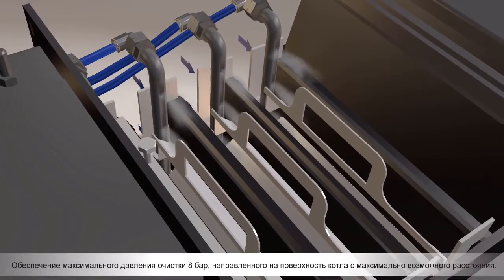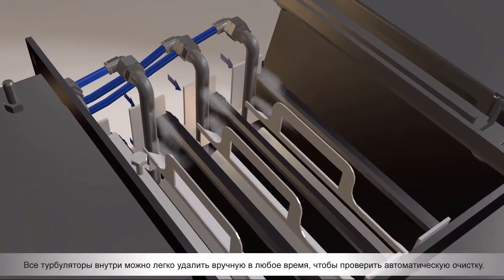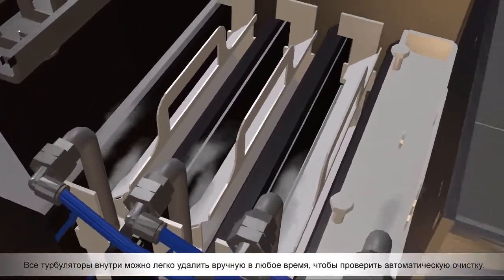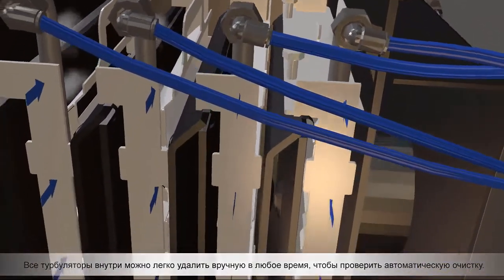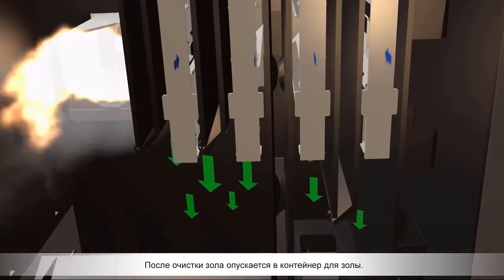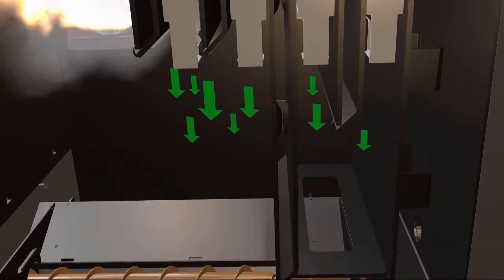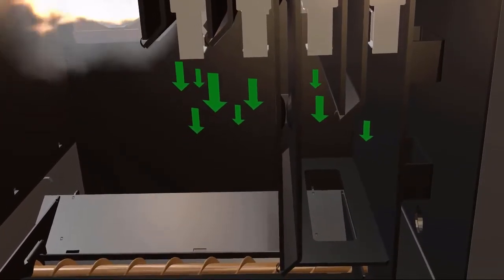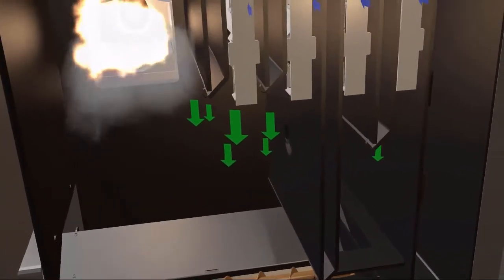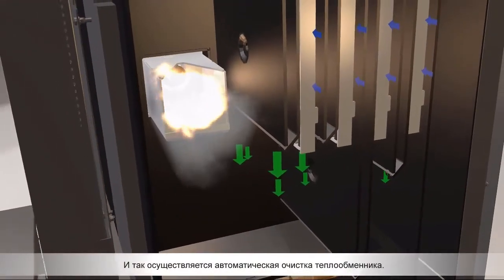All the tubulators inside can be removed by hand easily at any time to check automatic cleaning performance. After the cleaning, ashes drop down to the ash container. And this is how the automatic heat exchanger cleaning is performed.